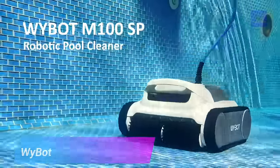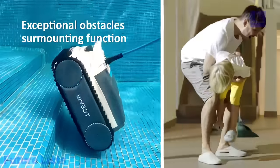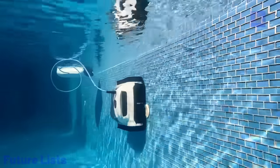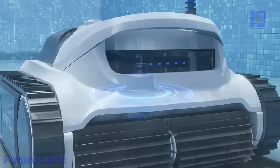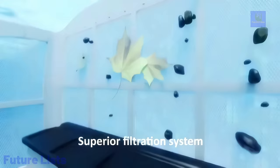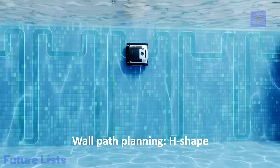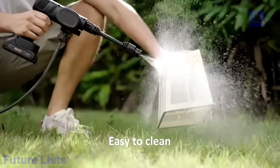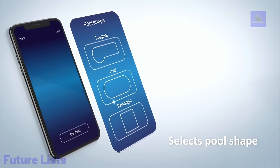Get ready to swim in crystal-clear waters with Wybot, the revolutionary robotic pool cleaner. This powerful device uses advanced sensors and mapping technology to navigate and clean any type of pool surface. With powerful motors and advanced filtration, Wybot removes debris and contaminants with ease. Advanced AI algorithms provide maximum cleaning coverage, smart sensors avoid obstacles, a powerful 3D filtration system captures even the smallest particles, and a high-capacity rechargeable battery supports long cleaning sessions. Users can also control the device and monitor progress via a convenient mobile app.